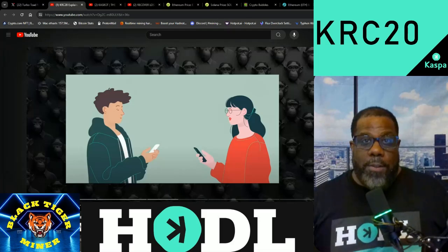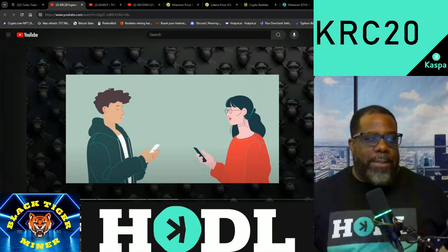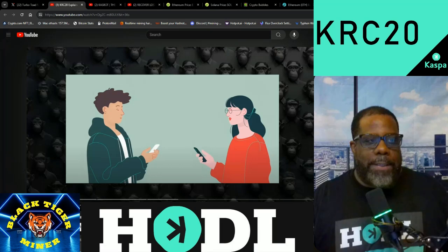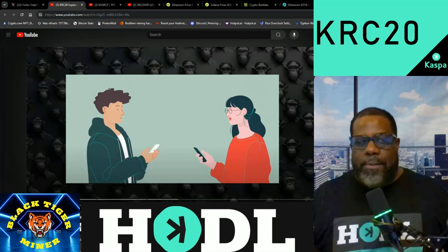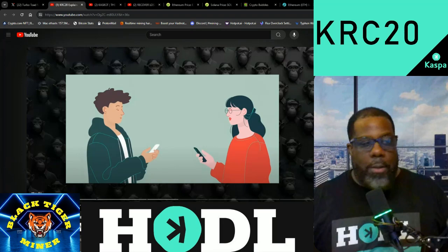Hello YouTube, it's your main man BTM here. Welcome back to the Black Tiger Miner YouTube channel. This is back to KRC20 tokens. Someone mentioned they wanted a video explaining KRC20, and I found a summary that pretty much summarized the whole process. So I'll play this real quick — let me know what you guys think. Shout out to CoinChimp for the video. Let's get to it.